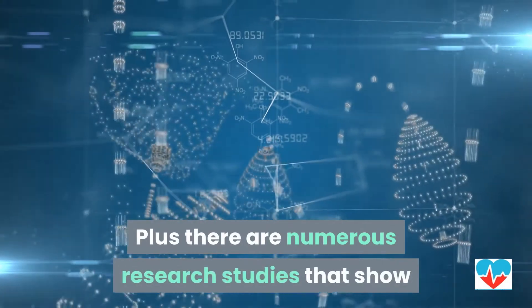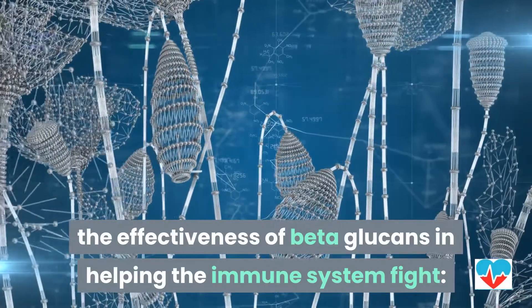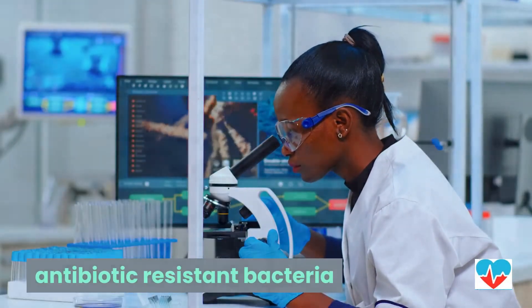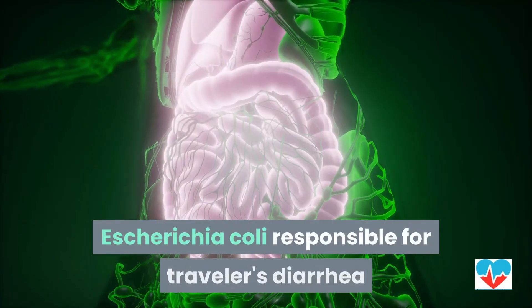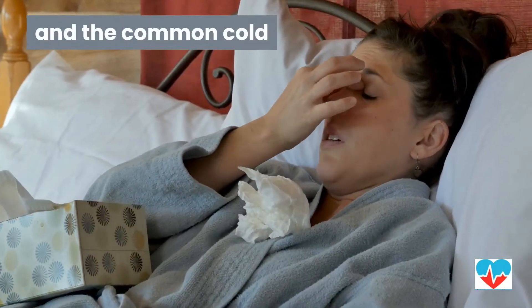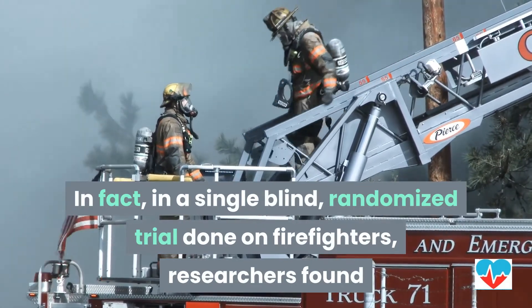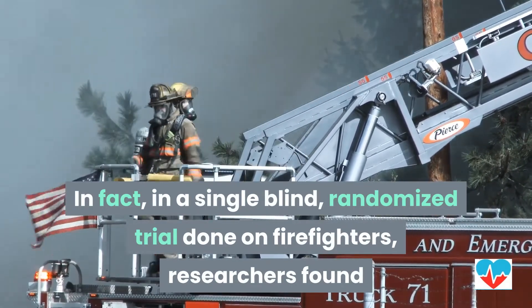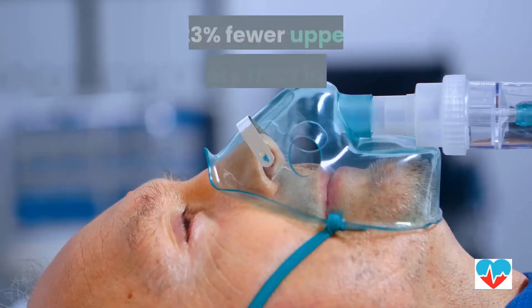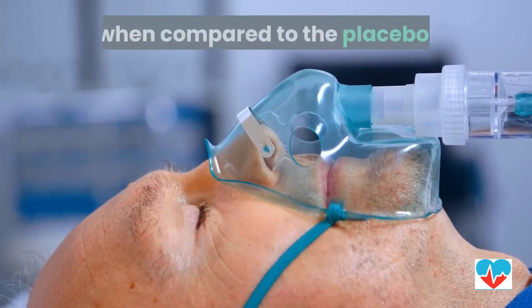Plus, there are numerous research studies that show the effectiveness of beta-glucans in helping the immune system fight antibiotic-resistant bacteria, viruses, the E. coli responsible for traveler's diarrhea, and the common cold. In fact, in a single-blind randomized trial done on firefighters, researchers found that those taking a beta-glucan supplement had 23% fewer upper respiratory tract infections when compared to the placebo.